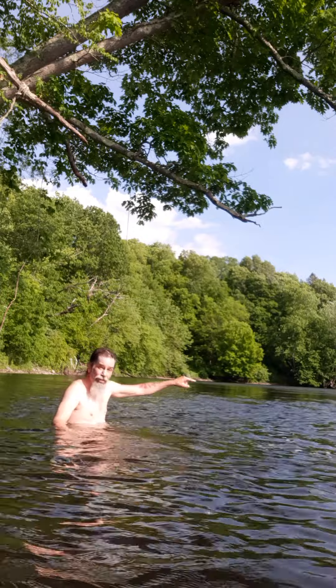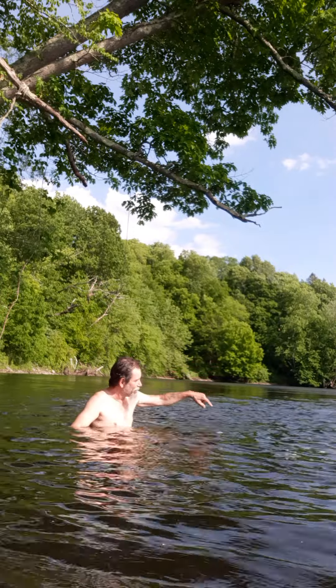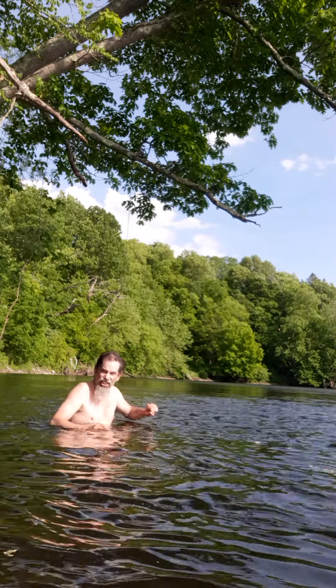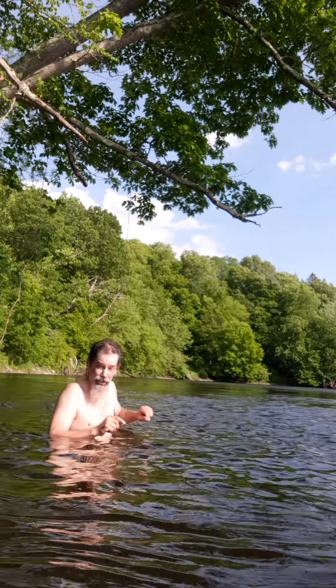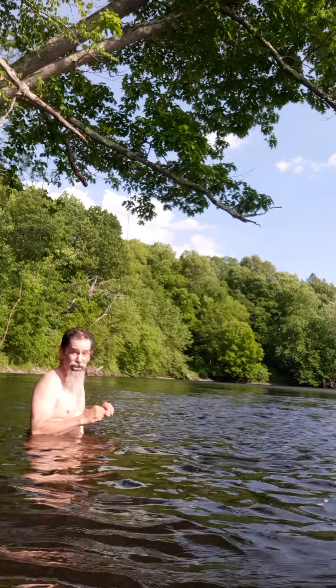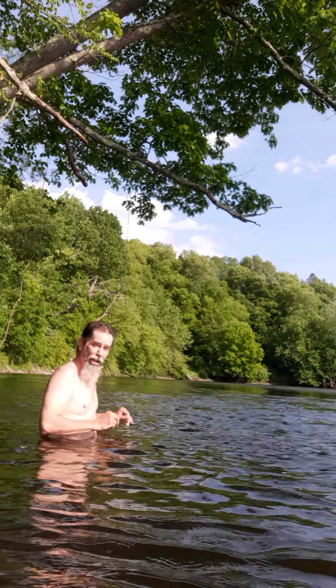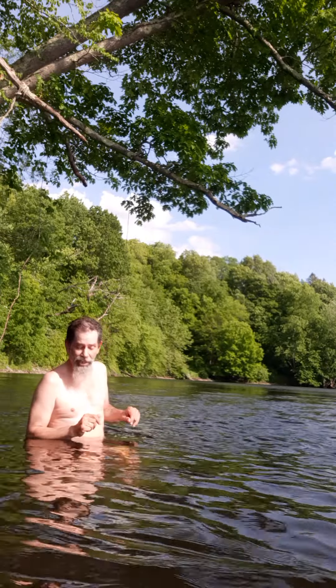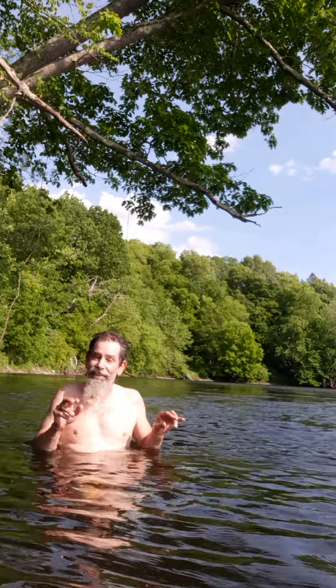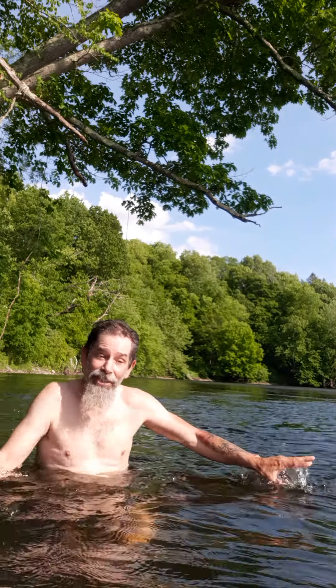I caught a really nice bass right here. Didn't get anything this time — I used a rubber worm. When I caught the bass I was using a silver Rapala. I might change it up in a little bit. I'm thinking about hanging out tonight to get some sunset shots. The water froze my brain, I can't think right.